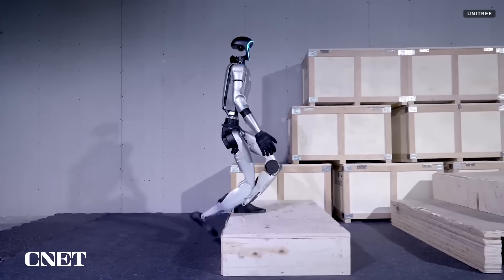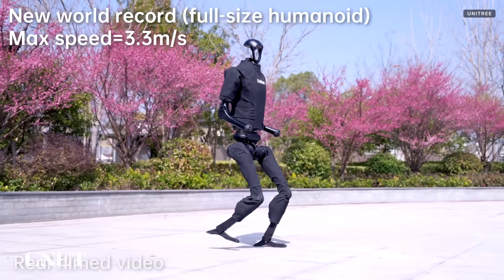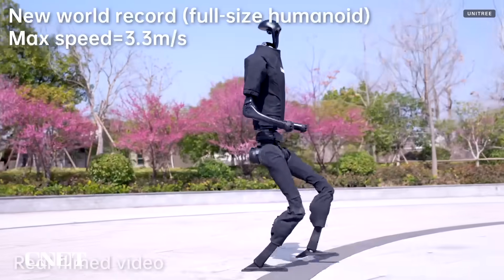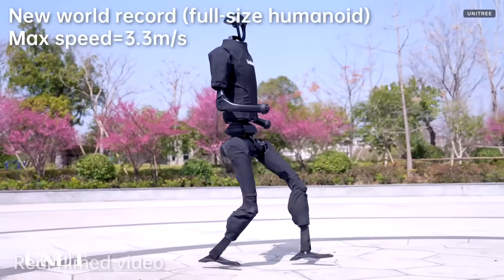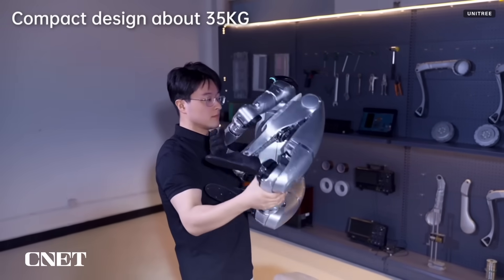The G1 walks at a speed of about 4.4 miles per hour, which is a bit disappointing considering Unitree's previous humanoid robot, the H1, set a world record for fastest humanoid robot at about 7.4 miles per hour. The G1 can also fold to less than 3 feet in size, presumably for storage and shipping.